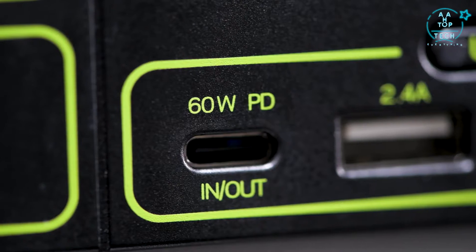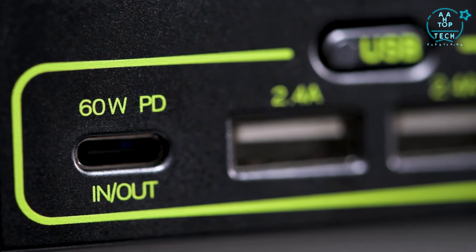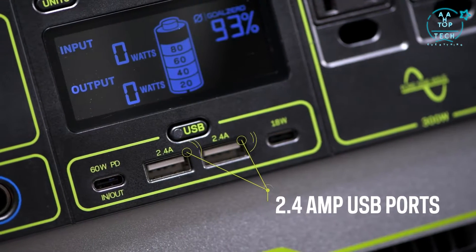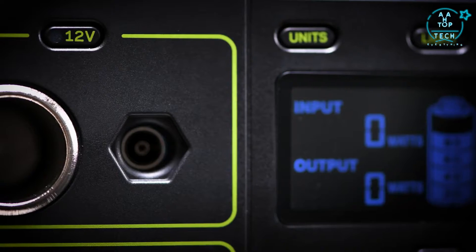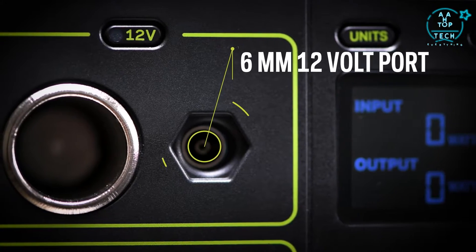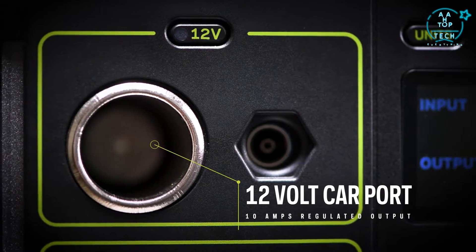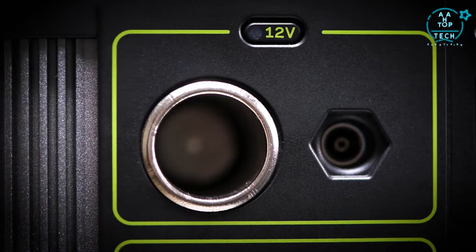Aside from being an output, the USB-C port can also serve as an input, giving yet another way to charge your Yeti. There are two 2.4-amp regulated USB ports, a standard regulated 18-watt USB-C port, a 6-millimeter 12-volt port which pairs well with some lighting options, and a 12-volt car port with up to 10 amps of regulated output for increased runtime on 12-volt refrigerators with no additional adapters needed.